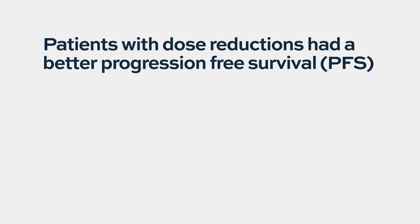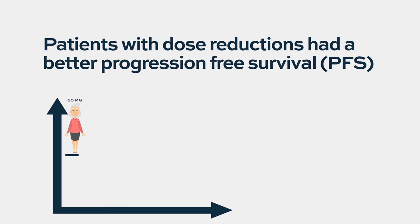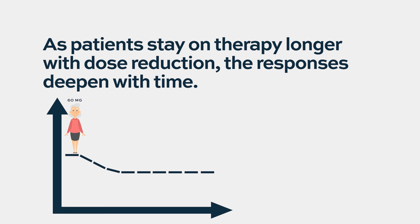Then we looked at how long the disease stayed under control. Once you lower the dose and find the right tolerable level, patients are able to stay on the drug longer, and therefore the disease is controlled for a longer period of time. Both progression-free survival and duration of response were improved in the dose-adjustment group.